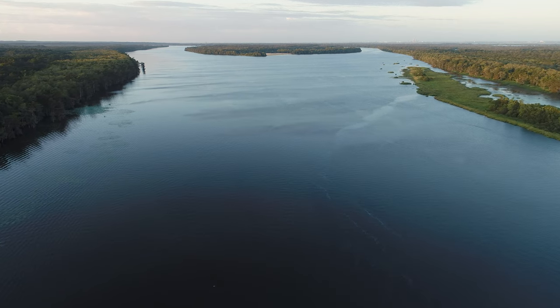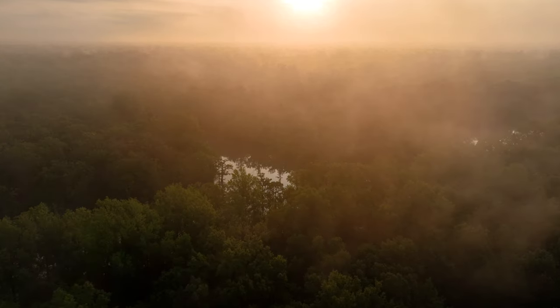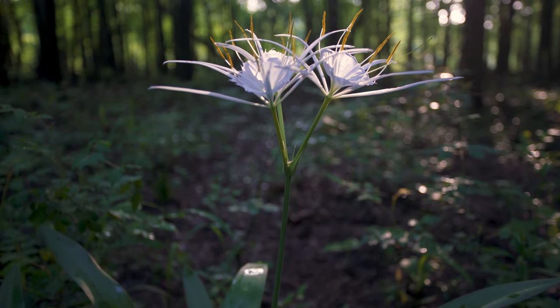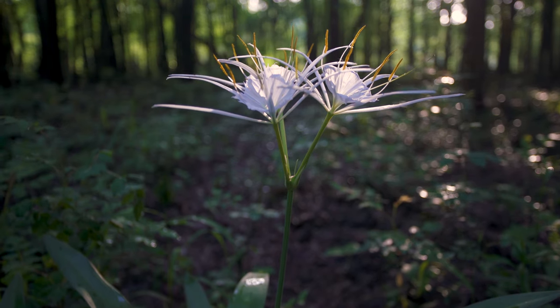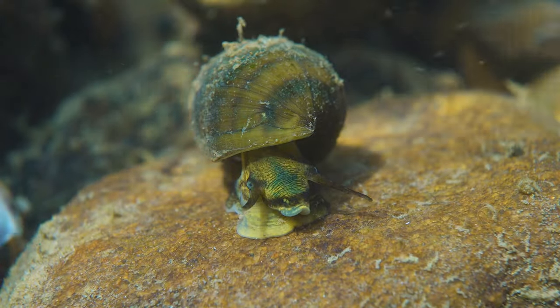And because we have all this water and all this moisture and heat and the climate coming off of the Gulf of Mexico, life just explodes. And because of that, we've had more life evolve here than just about any other place in North America.